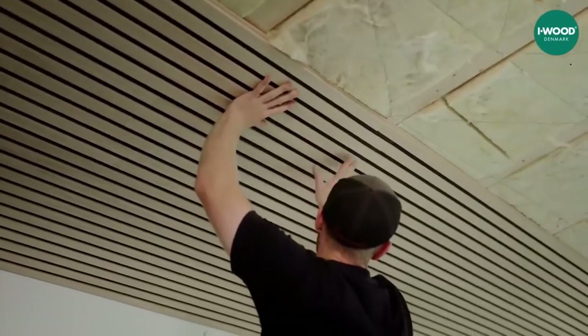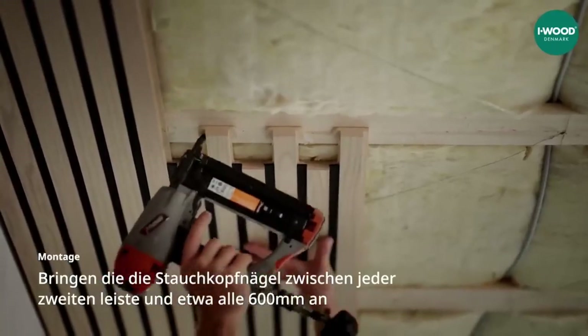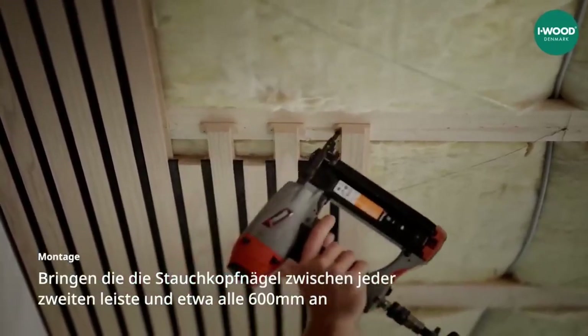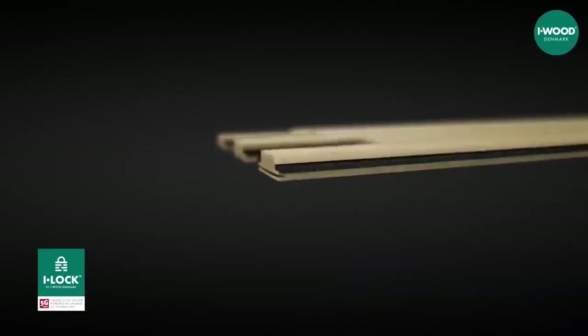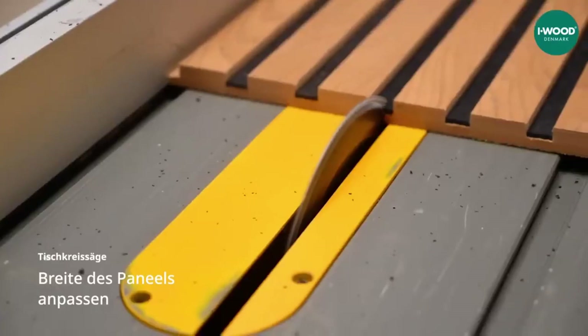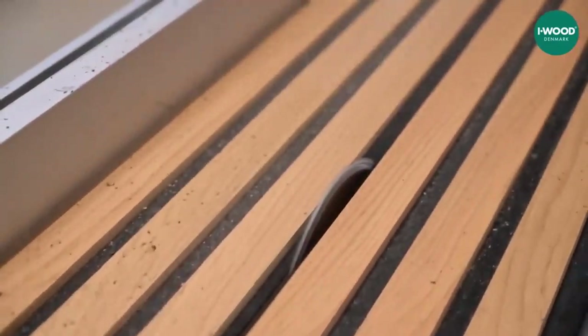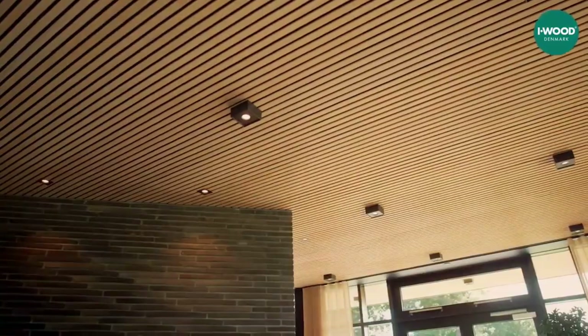These panels are secured using Weilinger Innovations' 5G technology, similar to that commonly found in various floor coverings, wall panels, and even furniture. You can easily tell when the panel is properly in place by the distinctive click. Plus, these panels are so versatile and safe that they're suitable even for use in schools.